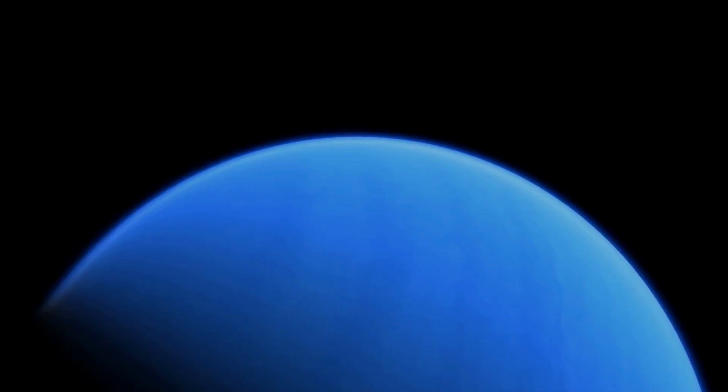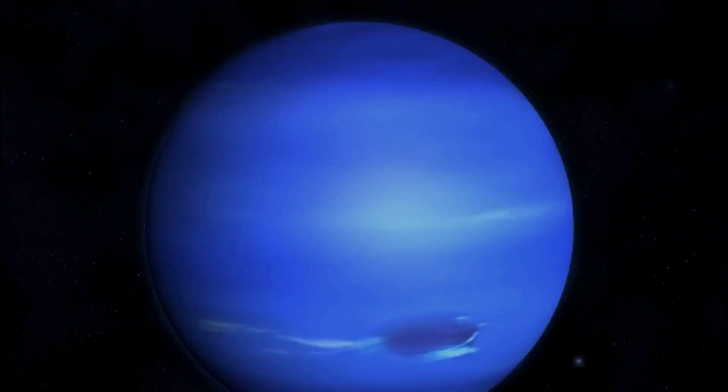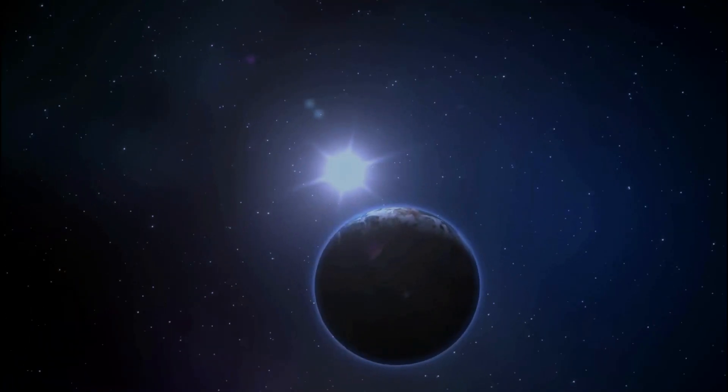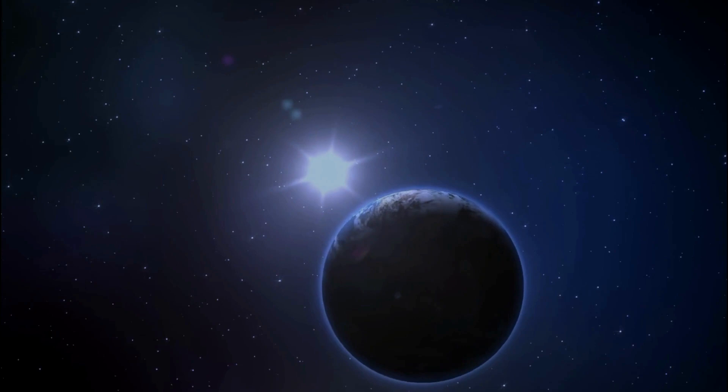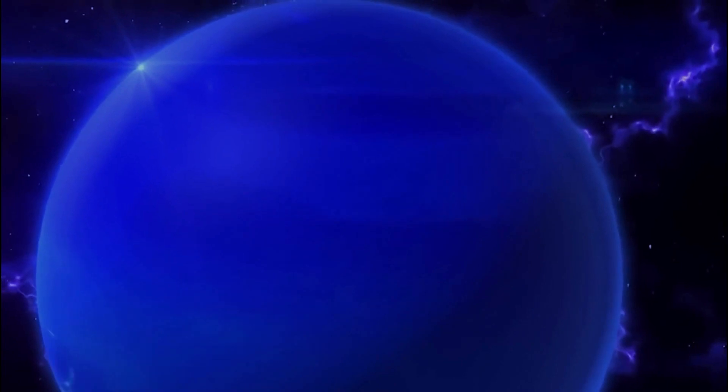Just as it used Jupiter's gravity to help it reach Saturn, Voyager 1 used Saturn's gravity to change its direction and speed, sending it out of the solar system. In August 2012, Voyager 1 became the first spacecraft to enter interstellar space. If we define our solar system as the Sun and everything in its orbit, Voyager 1 will remain within its boundaries until it escapes the Oort Cloud in another 14,000 to 28,000 years.